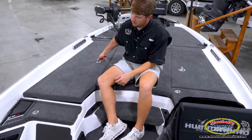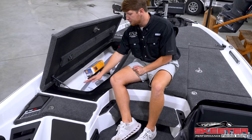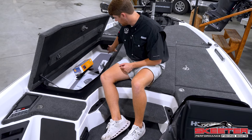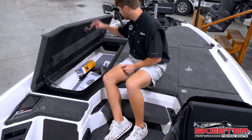Same exact thing on the passenger side — the main rod box. You have the two-tier steps for your rods and the absolutely monstrous rod tube. Obviously no carpet, same as the other side — kind of a C-Deck with the FXR logo in the middle.